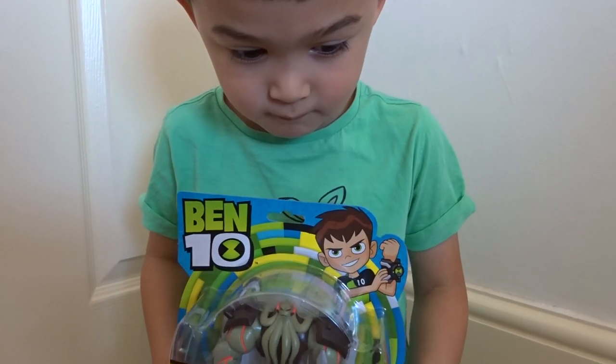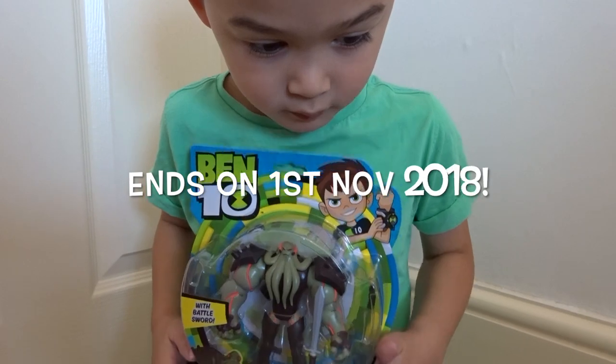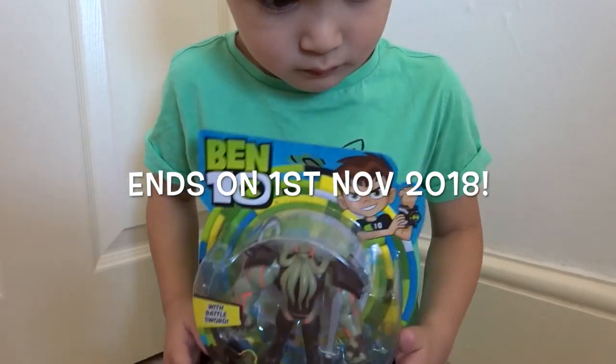This competition will end on this date here — I'll put it on the screen. Good luck!